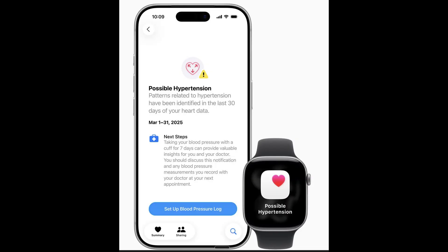When the watch detects potentially dangerous blood pressure patterns, it immediately alerts you through a clear, easy-to-understand interface. You'll receive notifications on both your iPhone and Apple Watch, showing detailed information about the concerning readings.